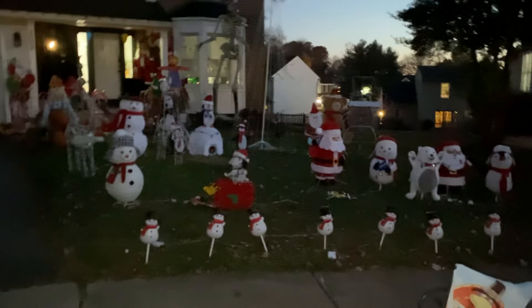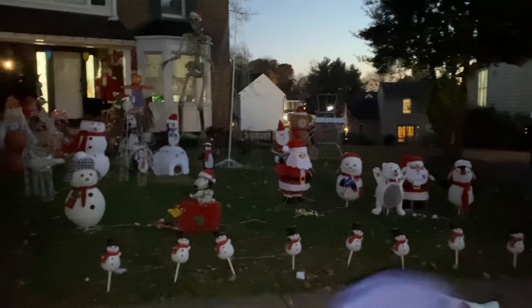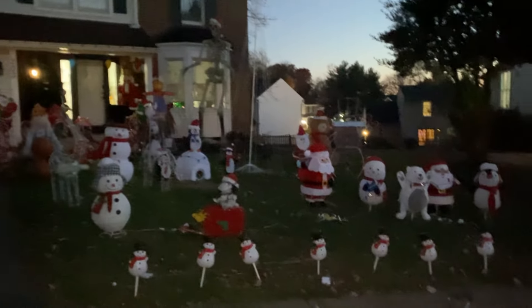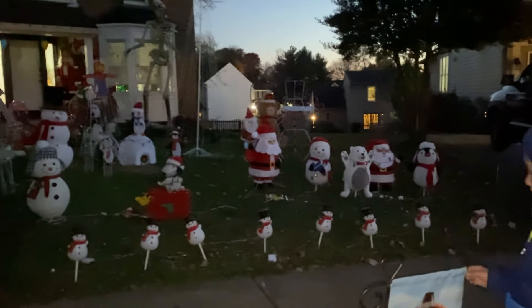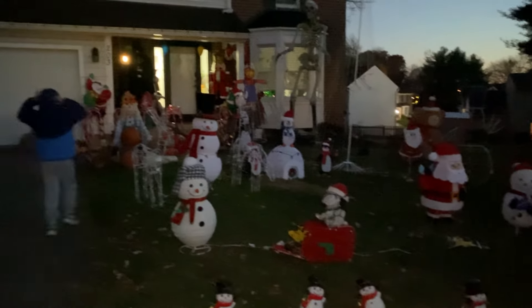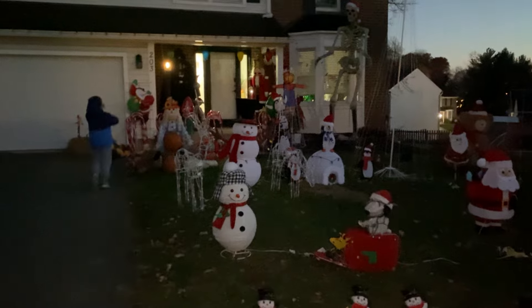Brayden and his dad worked hard putting up some Christmas stuff today. I was working, so you want to plug it in and show them, Brayden? We're not 100% done. After Thanksgiving, we're going to put more out, but Brayden wanted to do this for now.